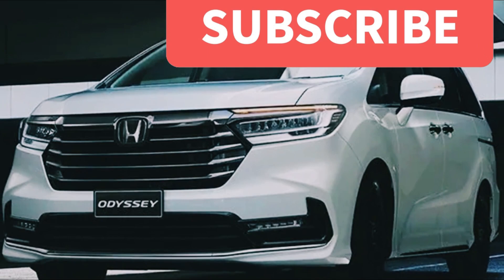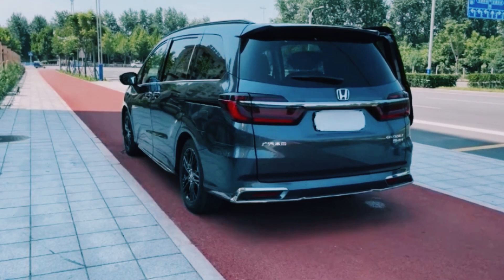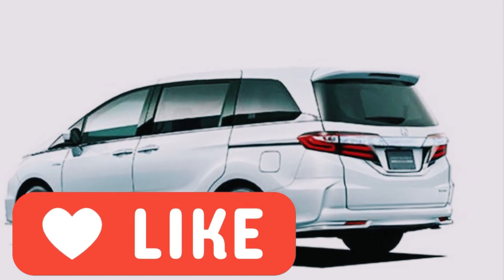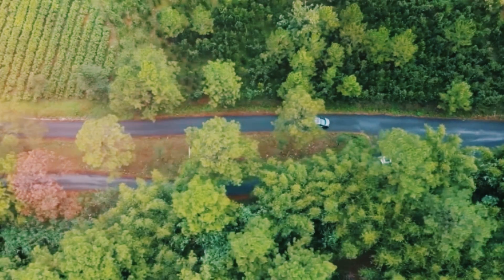Before we wrap this up, make sure you're subscribed so you're the first to know when the 2024 Honda Odyssey Hybrid officially hits the market. Tap that like button to show your love for this exciting hybrid ride, and don't forget to share this video with your friends who share your passion for all things automotive. Thanks for watching, and until next time, stay revved up!